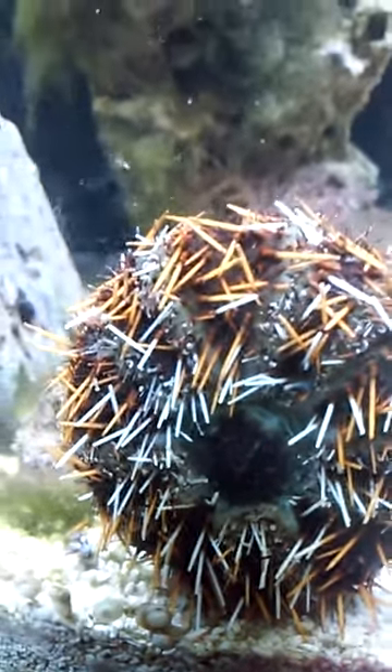Now if you look closely, you don't see any of his suction cups coming out and gripping the glass, because they all fell off. You can see that new little ones are growing, if I can get a good camera angle here. That's what's going on with him. It really scared me — I thought he was dying, but he's moving all over the place using just his little prickly things.